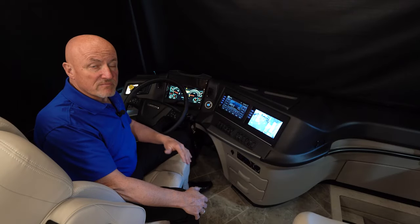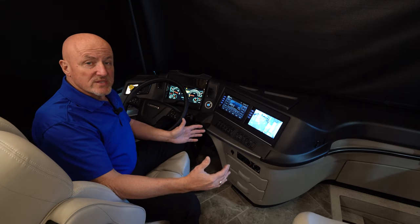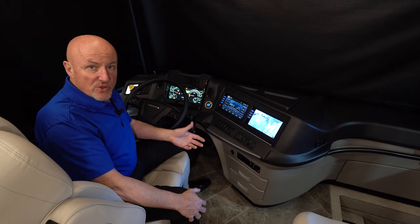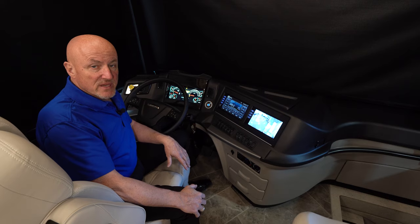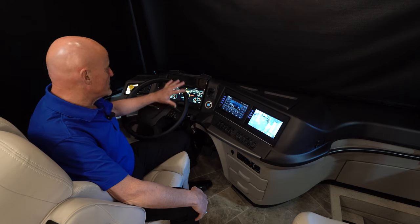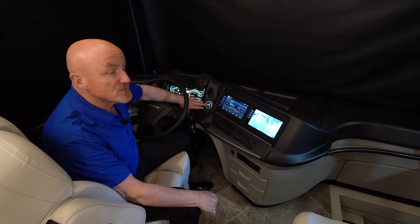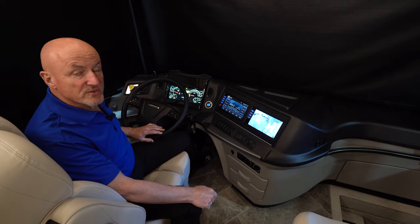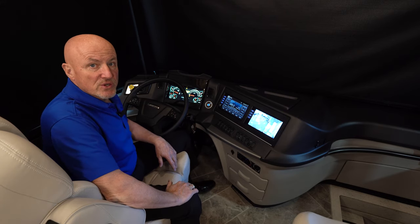In the 35-foot model, Freightliner added another 24 inches to this particular chassis compared to the 33-foot models available before 2020. There's a Freightliner dash that's all digital display as well as a push-button start — you need to have the key in proximity, put your foot on the pedal, and push the start button to start the coach.